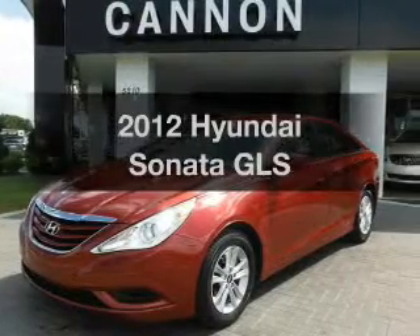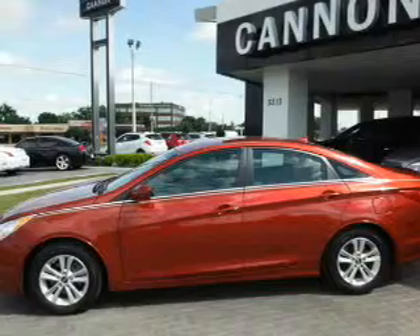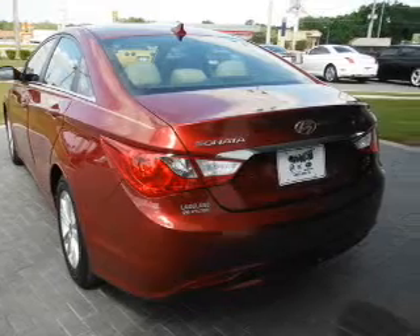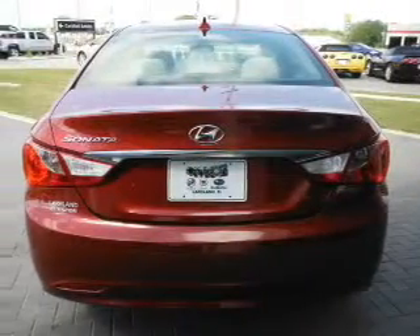Presenting the 2012 Hyundai Sonata. Travel the roads in style and comfort in this great vehicle with an efficient four-cylinder engine. The powertrain includes front wheel drive driven by an automatic transmission. The anti-lock braking system will keep you safe on the road.